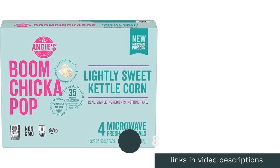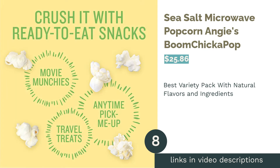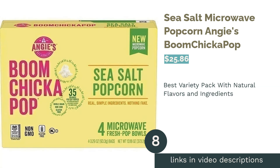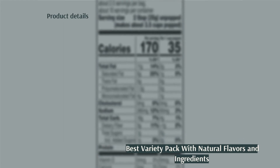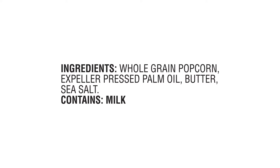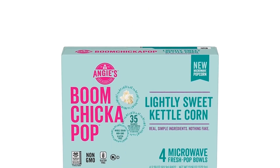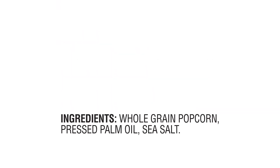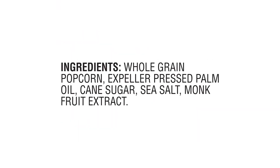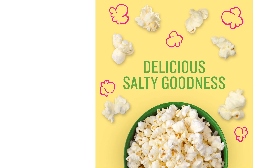The next product on our list is Angie's Boom Chicka Pop Sea Salt Microwave Popcorn. Pros: available in three flavors — sea salt, butter, or kettle corn — has non-GMO popcorn, all varieties use natural ingredients, and the kettle corn is flavored with natural monk fruit, not sucralose like other brands. Cons: some say their pre-popped popcorn is better. This popcorn is available in sea salt, butter, and lightly sweet kettle corn flavors, sticking with natural flavors and ingredients.